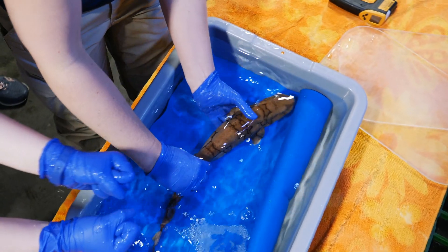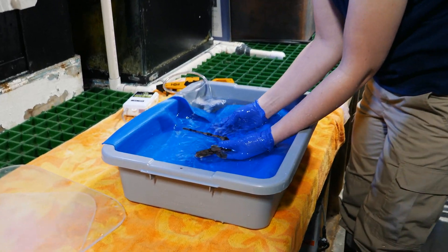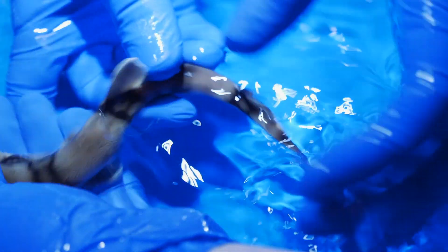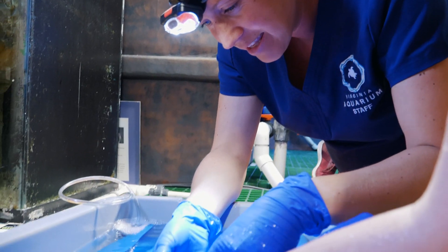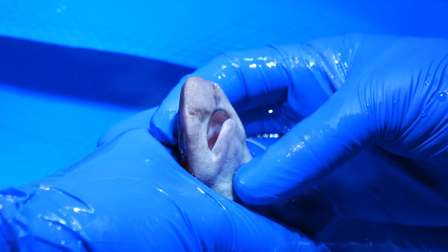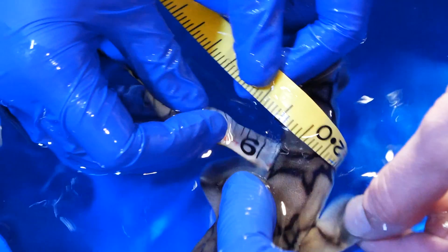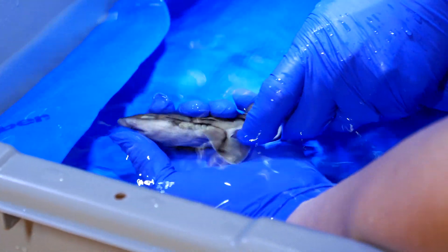Here at the Virginia Aquarium we've been very fortunate. One of the telltale signs of a healthy environment is how well the animal reproduces within our care. We've had great success getting our cat sharks to successfully reproduce. As part of one of our physicals today, we have a juvenile that was hatched here in house. You can come visit our chain dogfish and many other shark species here at the Virginia Aquarium every single day.